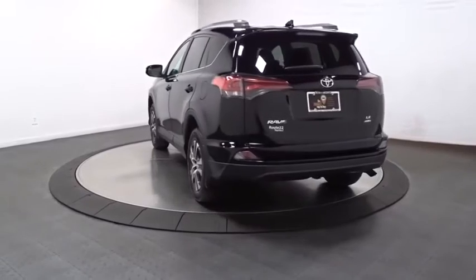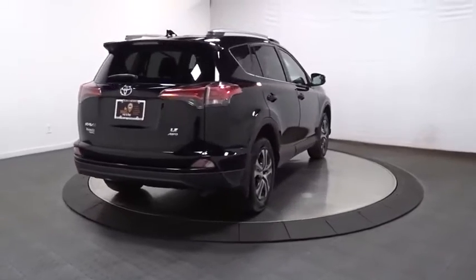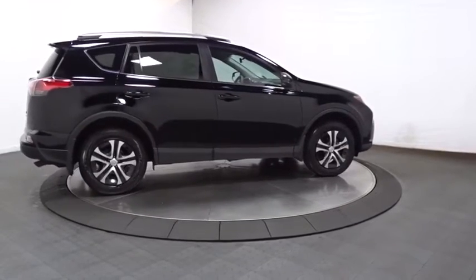This vehicle has less than 25,000 miles. Here are some of this vehicle's great options: keyless entry, electronic stability control, clock, trip computer, tachometer, outside temperature gauge, and day and night rearview mirror.